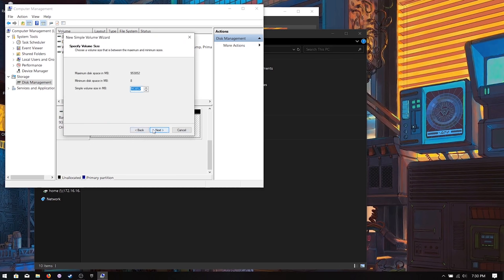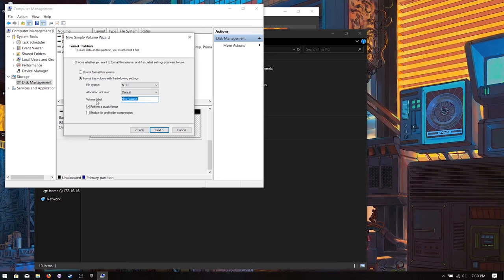You can name the drive, give it a drive letter, and name it whatever you want — SK Hynix, whatever. Default allocation size will just make this a hard drive you can use for anything. You guys can do this if you wanted to, but it's not necessary for our next step.